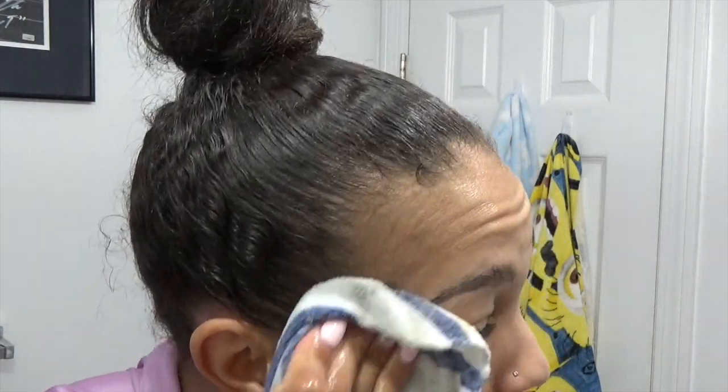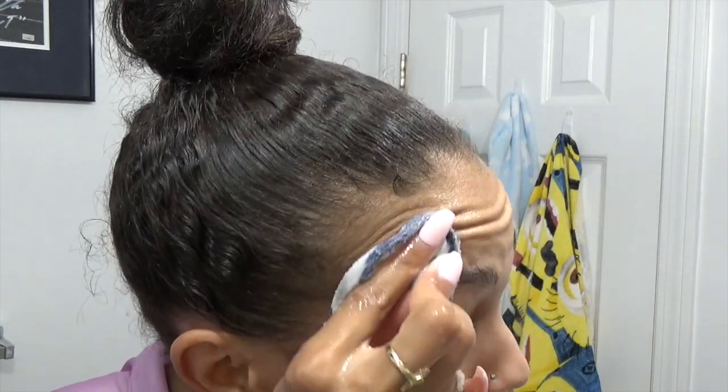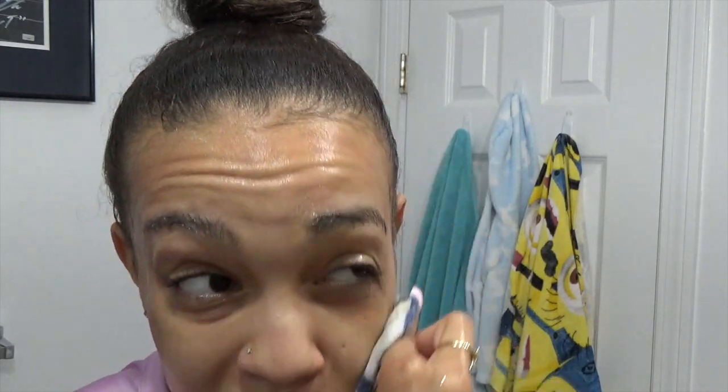After you have removed most of your makeup, I usually go in and put one more pump of soap on the face cloth, wet it again, and just go back over my face again, just to make sure you have all of the makeup removed.